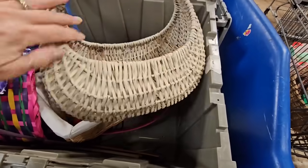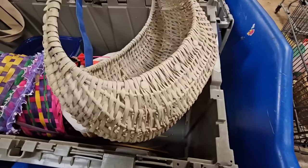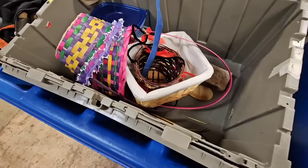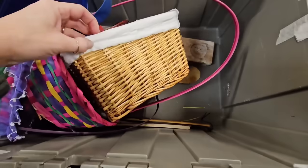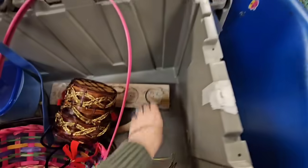More baskets - this one's cute but it would need a paint job. I do really like the shape and the size. Should I take it home and fix it up? Some Easter baskets, a nice little lined square basket - these are great in a bathroom.